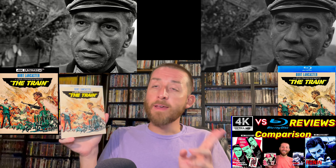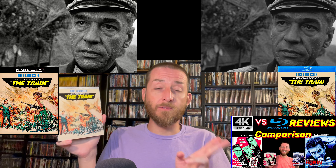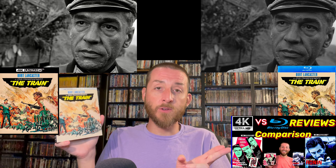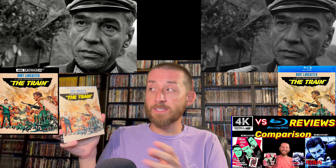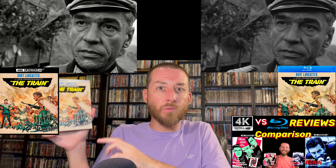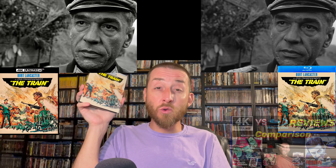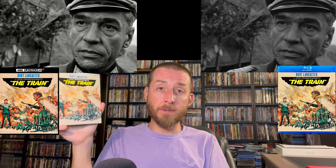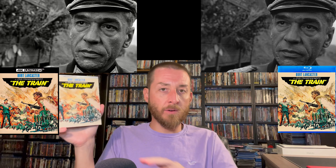If you've followed my channel you'll know I love John Frankenheimer — he was a great filmmaker. I previously reviewed his releases of Ronin and The Manchurian Candidate, which is another black-and-white film by him. Love both of those. If you haven't checked out my exclusive 4K versus Blu-ray image comparison reviews on those, you'll want to go check those out, because The Train is another great mystery-thriller action-adventure from Frankenheimer that you need to experience.